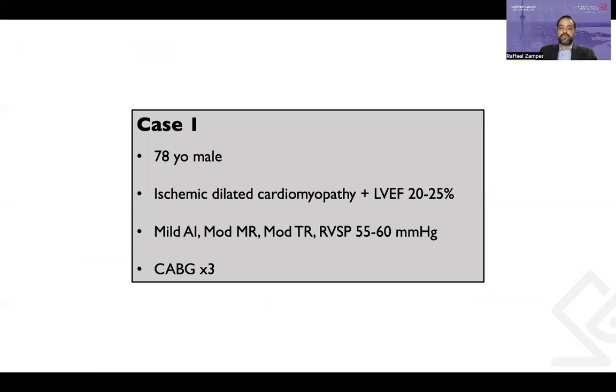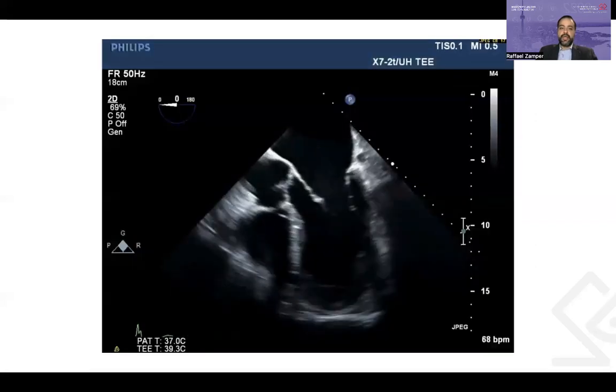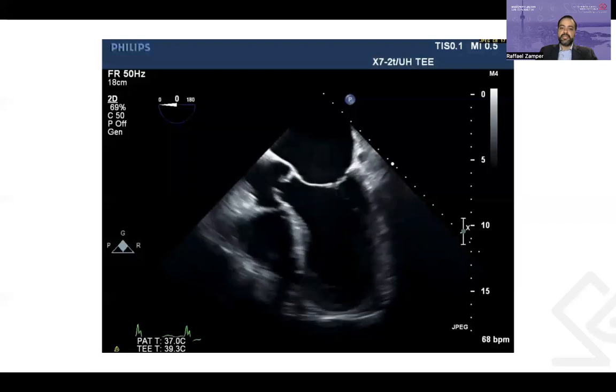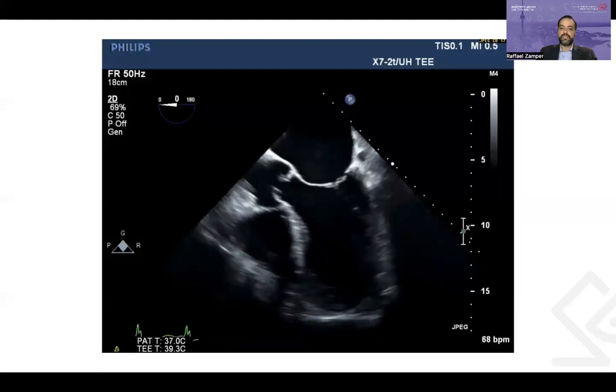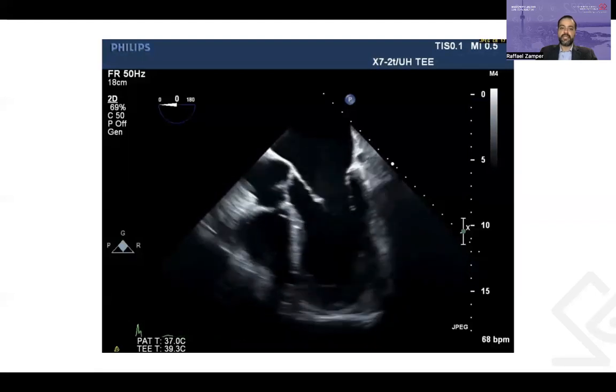In the last part of this presentation, I will present two cases when I believe TEE was useful and may have changed outcomes, both performed in the last year. The first case is a high-risk patient, a 78-year-old, known to have ischemic dilated cardiomyopathy with a low EF of 20 to 25%, mild aortic insufficiency, moderate MR, moderate TR, and pulmonary hypertension, booked for CABG times three. After induction, this is the baseline TEE exam — we don't need any quantitative method to assess this LV function, as it's obviously severely depressed.